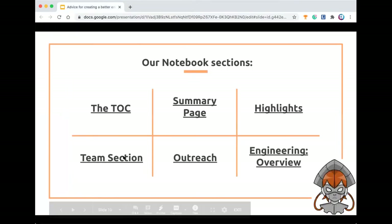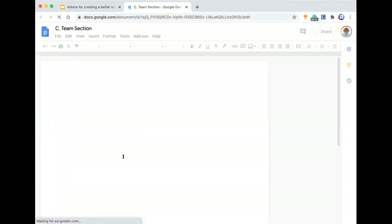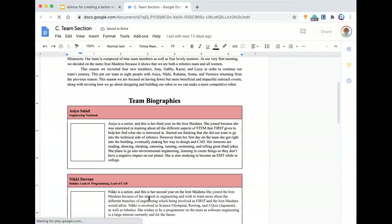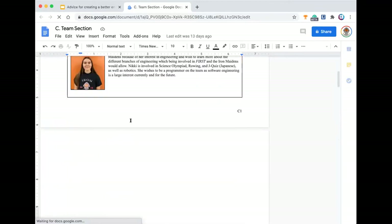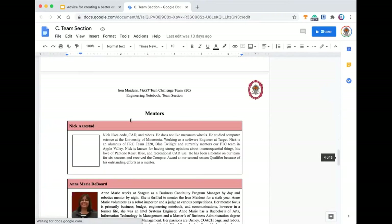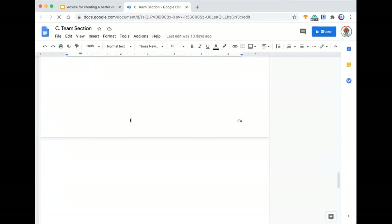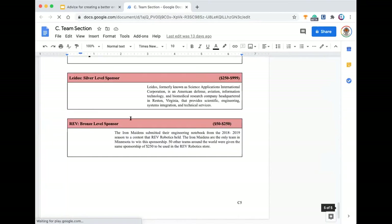Then we've got our team section. Here you can find a couple of things. First, we've got a little overview of the team. These are some of our members from last year with a little biography about them in and out of robotics. Then our mentors are pictured in the same format, and then our sponsors with a little bit about each of them from last year.